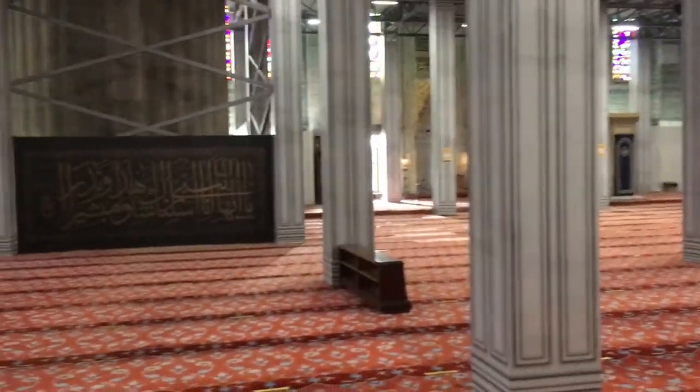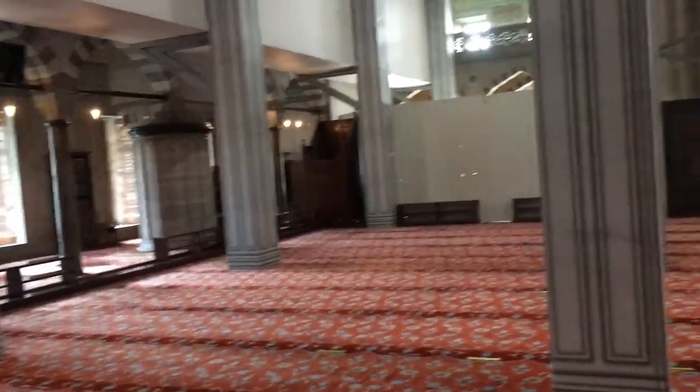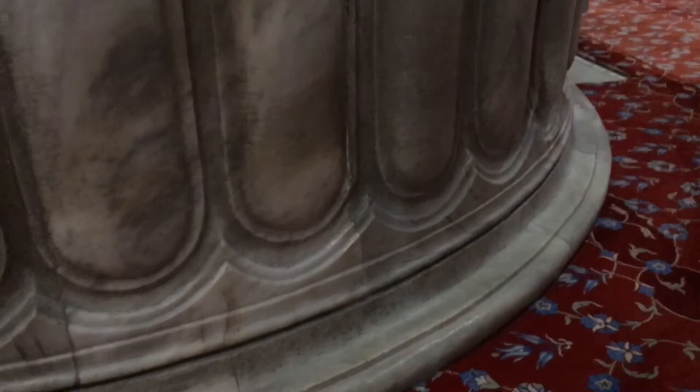I'm sorry there's not much to see here, but this is what it is when you come during construction. This is that column I was telling you about — look how huge that thing is, it's enormous. And it's not a facade either. Pretty amazing.